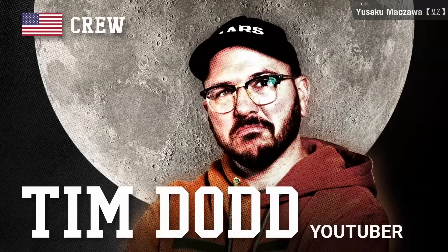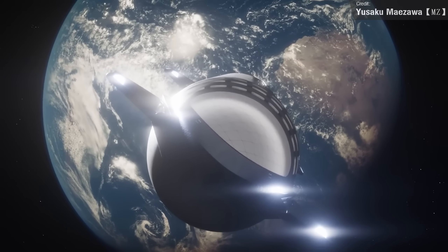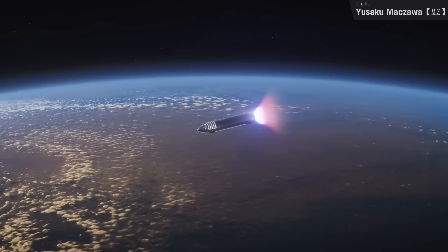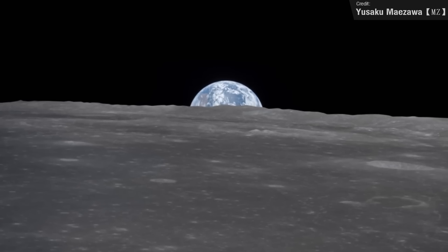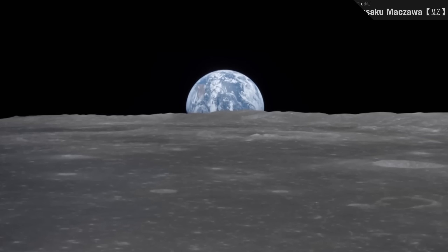Tim Dodd, better known as the Everyday Astronaut, is going to the moon! Tim has been confirmed as one of the crew members of Dear Moon, a trip around the moon on board Starship hosted by Yusaku Maezawa. I'm super happy for Tim — definitely a very deserving winner. And if he launches from Boca Chica, I can assure you I will definitely be there as well, in the high bay bar, filming the launch in one hand and raising a champagne glass in the other.